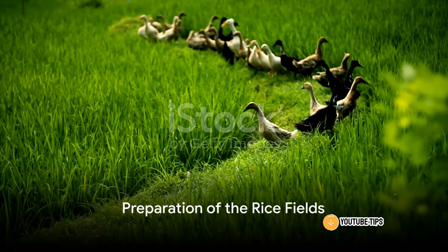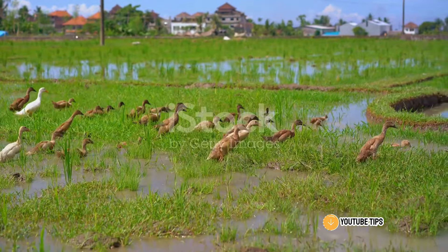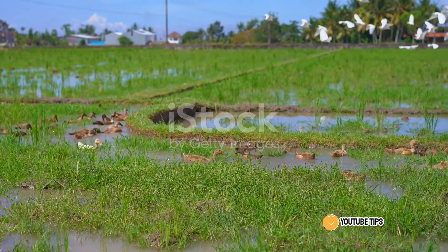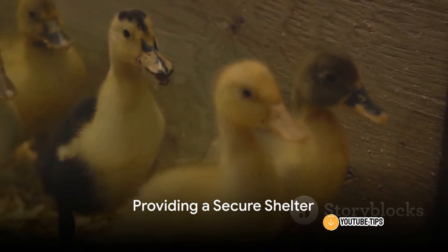Preparation of the rice fields comes next. These fields provide an excellent environment for raising ducks, offering ample space for the birds to roam and forage. Clear any debris, level the ground, and ensure access to clean water.